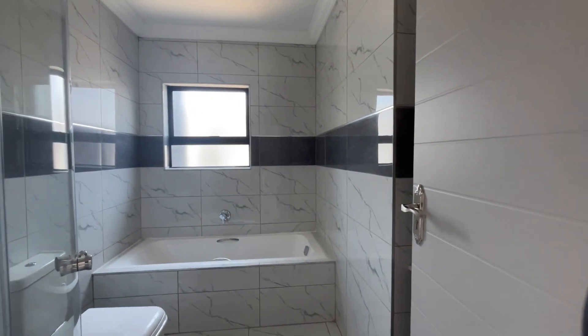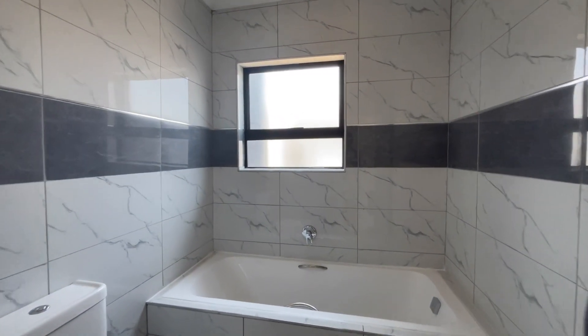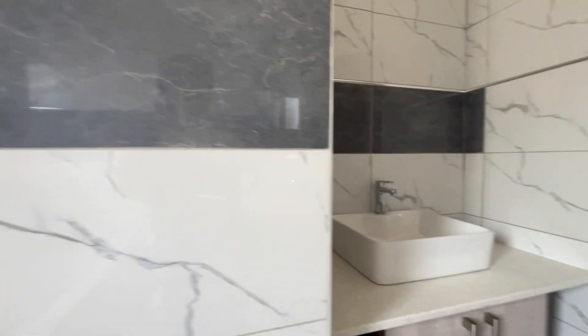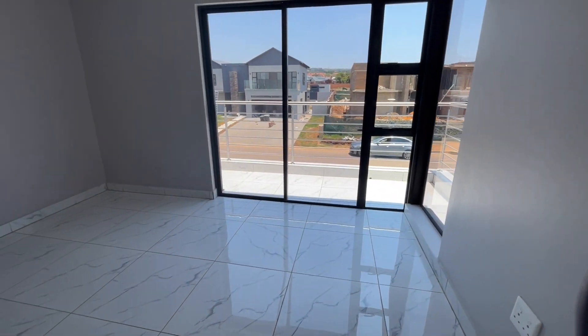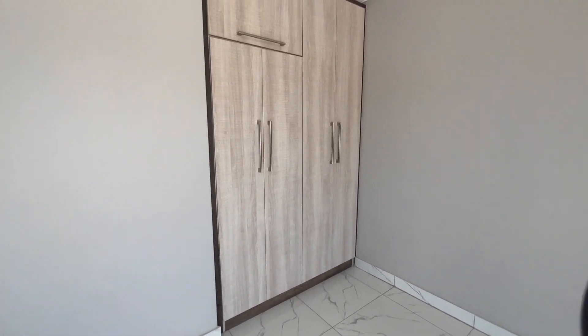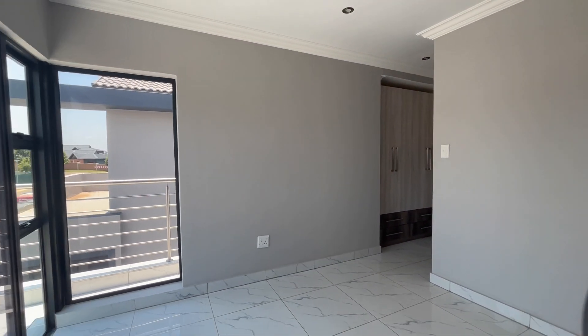The first bedroom upstairs also has its own ensuite bathroom with a shower, a toilet, a bath, and a sink. This bedroom has lots of cupboard space — beautiful built-in cupboards behind the door as well as more around the corner. It has its own private balcony, large windows for natural light, and can easily fit a king, queen, or double-sized bed.